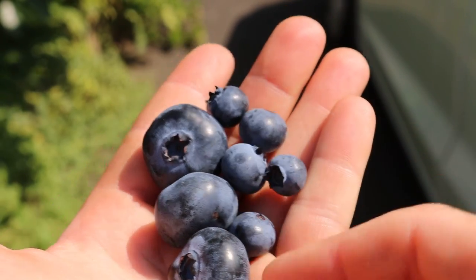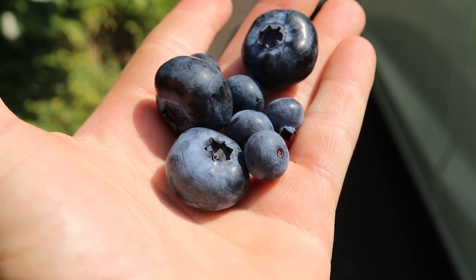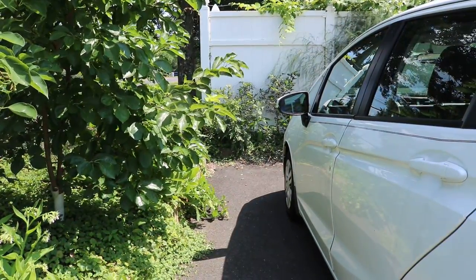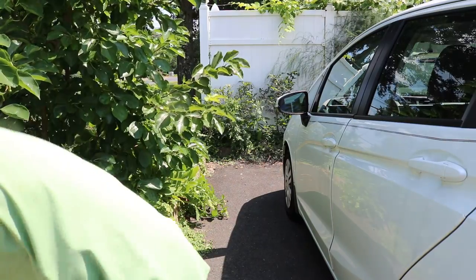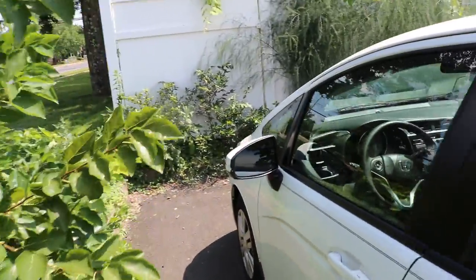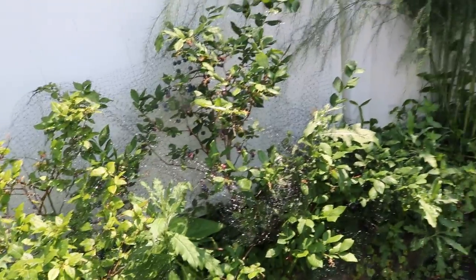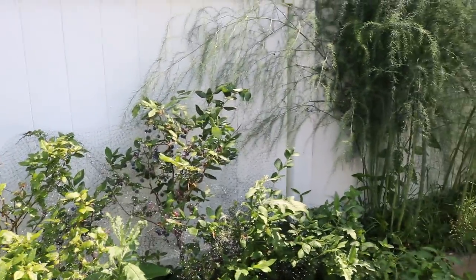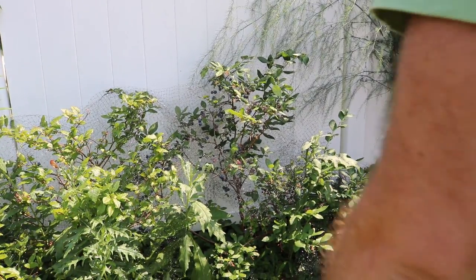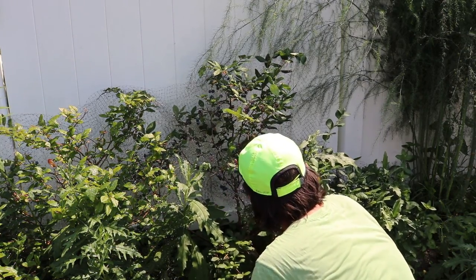This is a normal-sized blueberry you get at the store. This is Chandler. That's ridiculous. So for me, that really has its place. Typically though, I don't like the flavor on it nearly as much as Chippewa. But the plant right next door to Chippewa — I thought it was Darrow, but actually the tag says it's Draper.